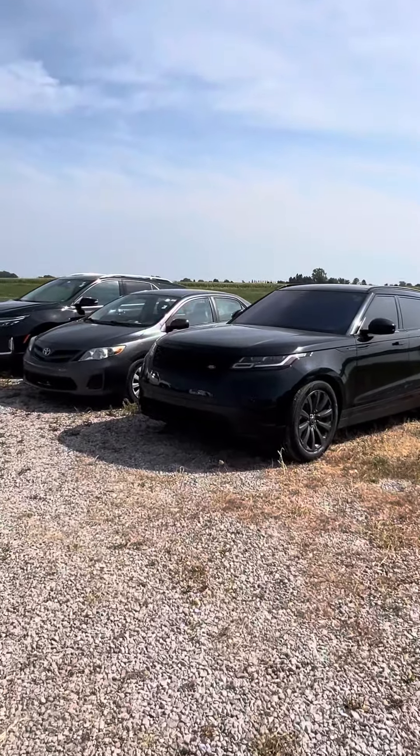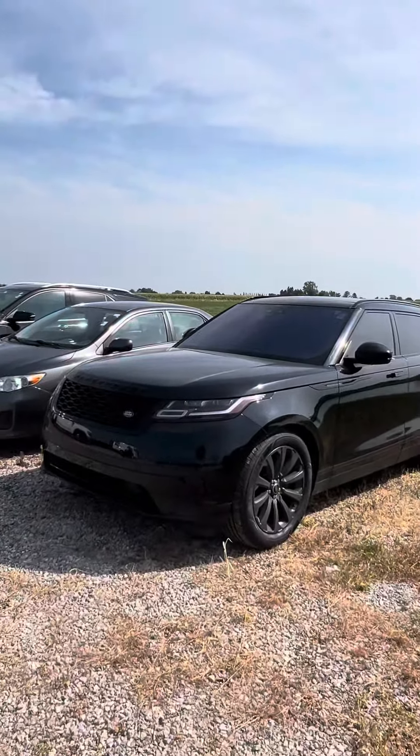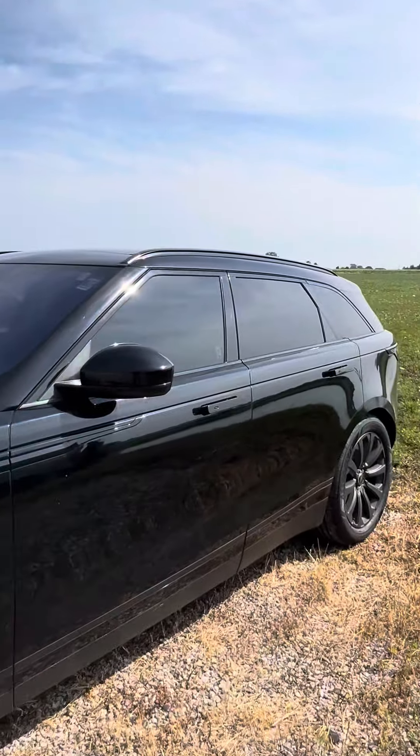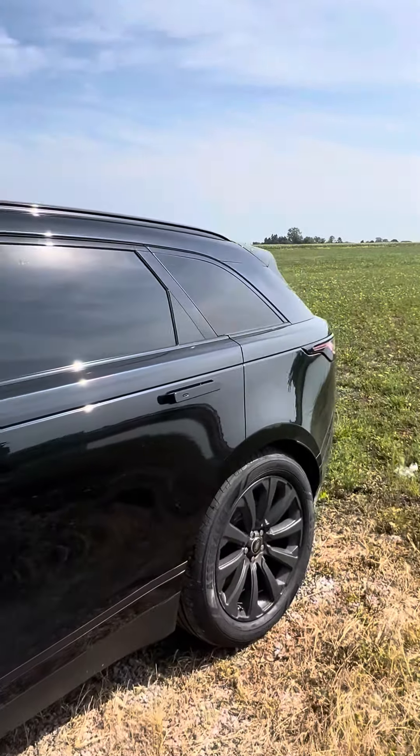Good morning, Brad Davis, Steichman Chevrolet, 419-567-4526. Getting you a video here of our 2019 Range Rover. Just got this traded in.